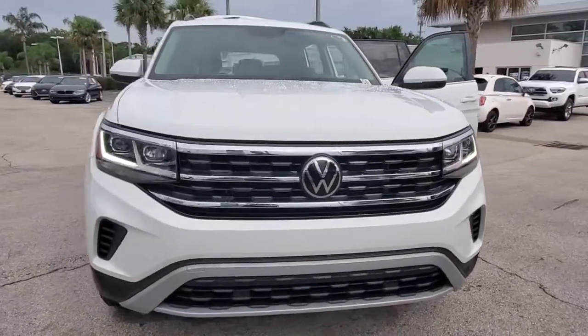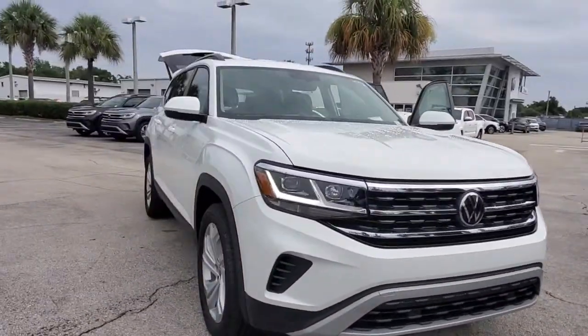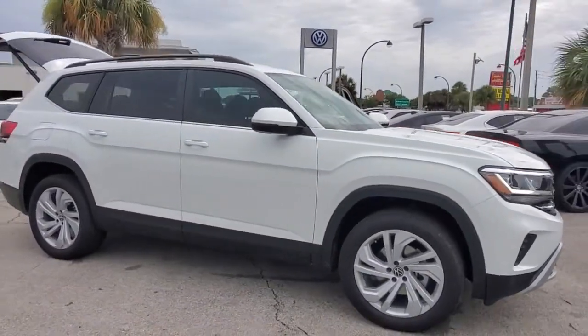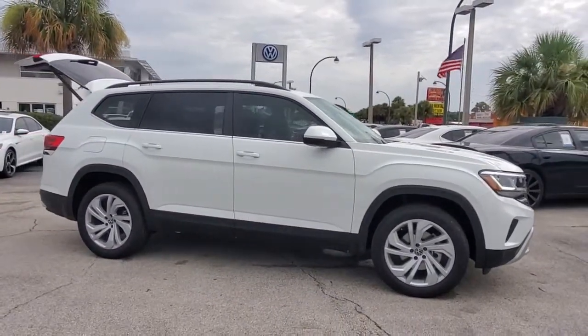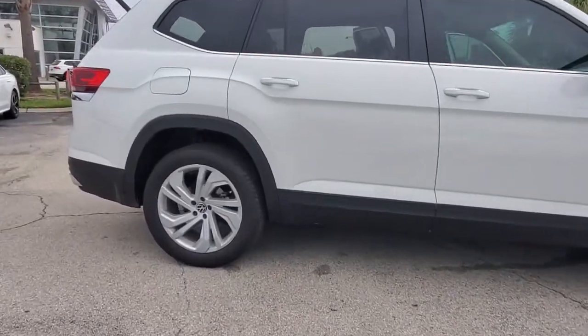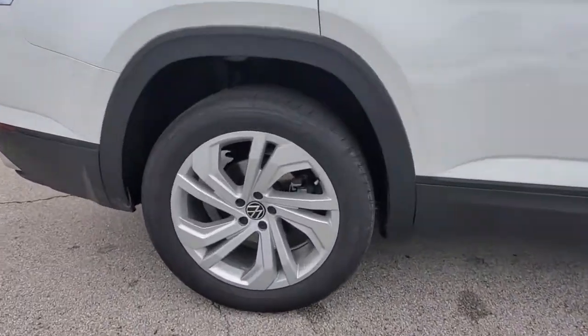You just found the 2021 Volkswagen Atlas. This versatile, safety-minded Atlas delivers the features your family needs. From three-row seating to spacious cargo capacity and must-have connectivity, this hard-working crossover rises to the challenge with ease.